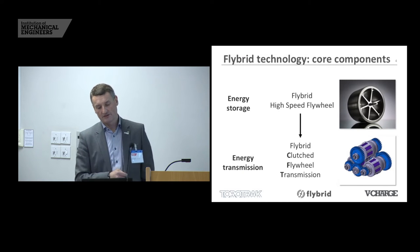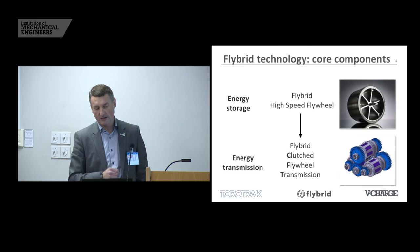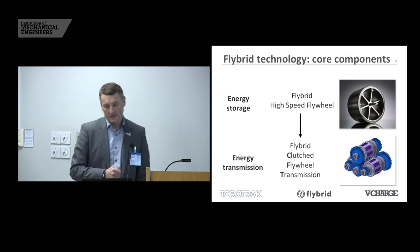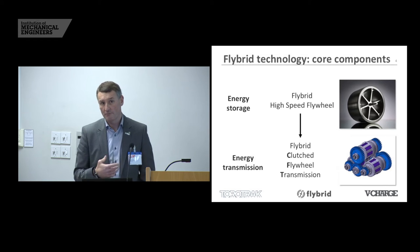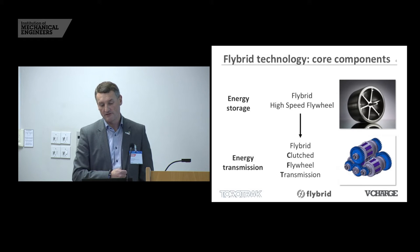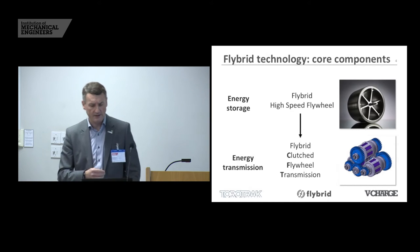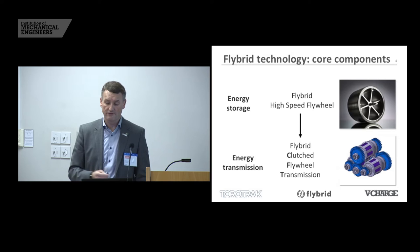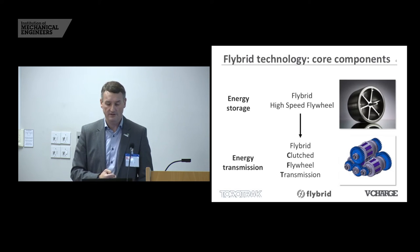I'd like to look at one state-of-the-art application. This is the first product coming to market with our device — a bus which is heading down to the customer next week for entry into service. This is a parallel hybrid energy recovery system we're applying first to bus and truck. We're proposing this as a cost-effective, low-risk route to improving fuel economy and reducing CO2 and particulate emissions. It's particularly applicable to city buses, but it's also suitable for rural buses, delivery trucks, and refuse collection vehicles.